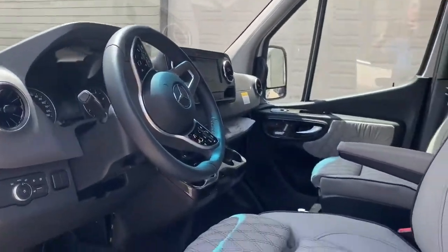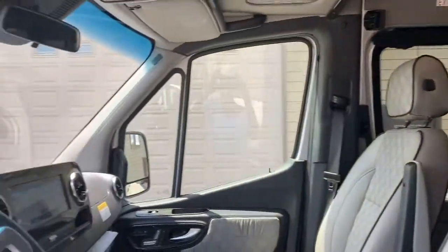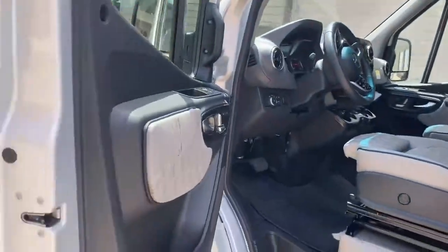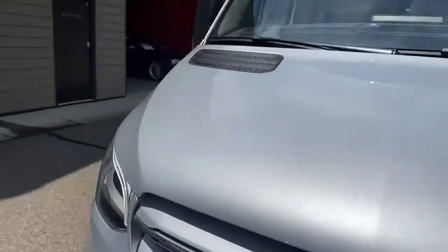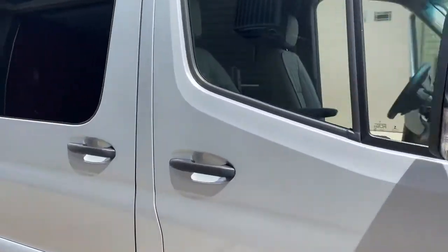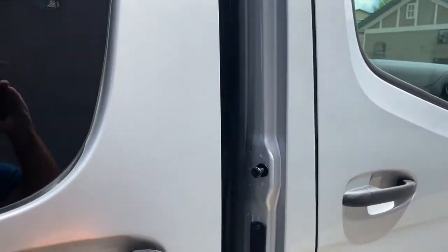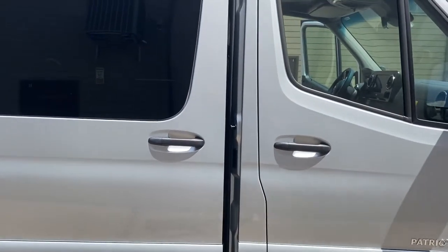It has the upgraded SLS Mercedes interior and the 3-liter turbo diesel V6. It actually gets fairly decent gas mileage. Now I will show you the inside.